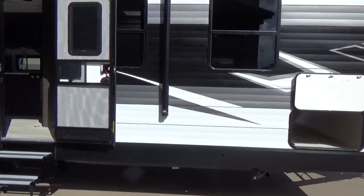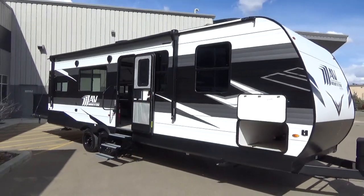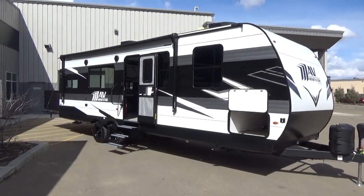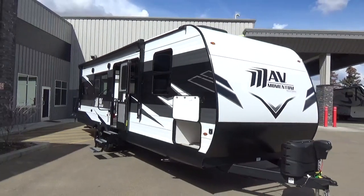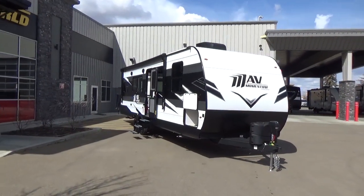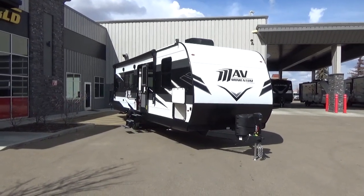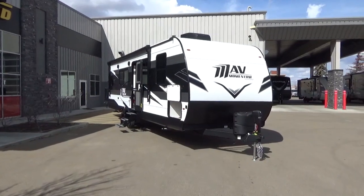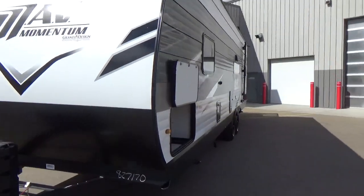The dry weight on this travel trailer is 6,835 pounds. If you've got the right half-ton — check your specs always — you can pull this trailer. The GVWR is 10,995 pounds, giving you 4,160 pounds of cargo carrying capacity. With Grand Design, you can put all of that weight inside the trailer. Tank capacities are 96 gallons fresh, 74 gallons gray, and 37 gallons black.